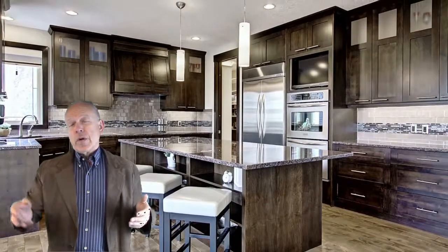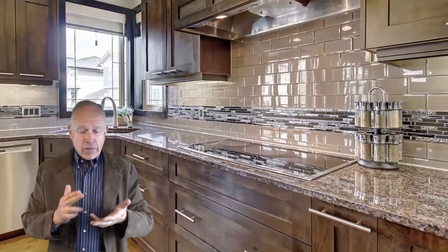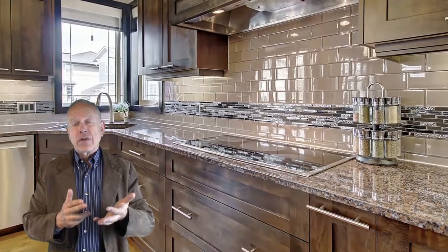The whole house right through from top to bottom is complete estate finishing. Hardwood floors, richly finished cabinetry throughout, granite. The bathroom has actually fossilized counters in it — it's just absolutely gorgeous.